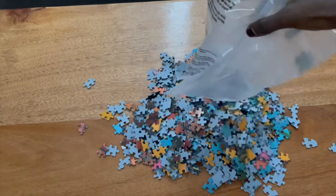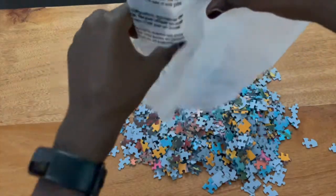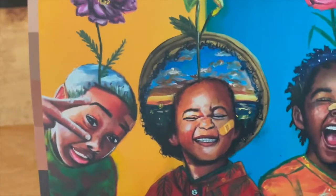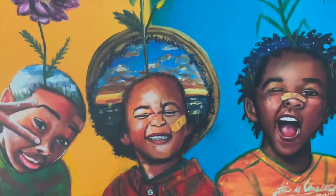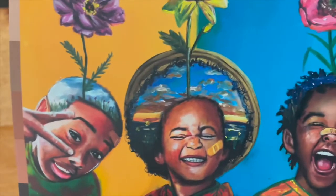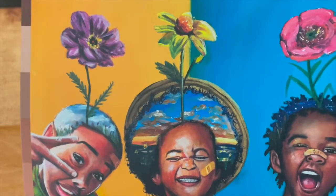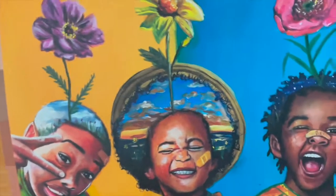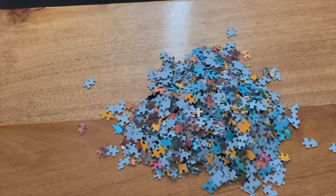My next plan is to sort the puzzle pieces by separating them into different colors — green, red, orange, light blue, yellow, purple, the yellow flower, the pink rose — and then the edges. That's my plan. Hopefully it takes me roughly one hour to actually separate the different pieces.